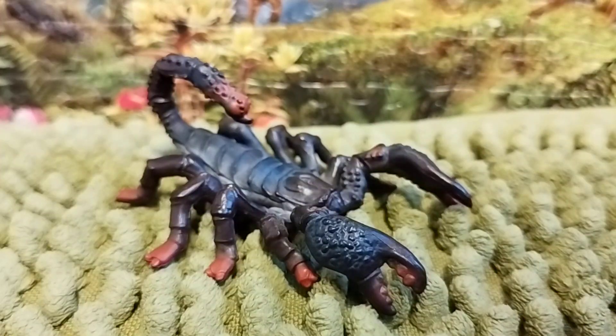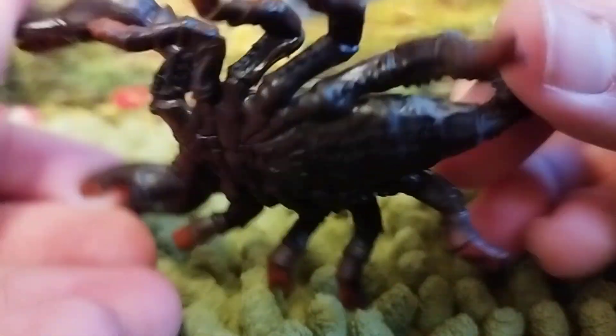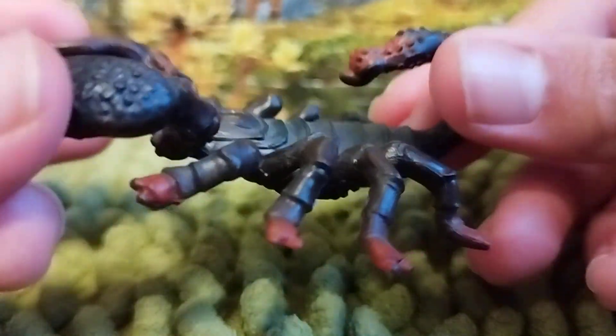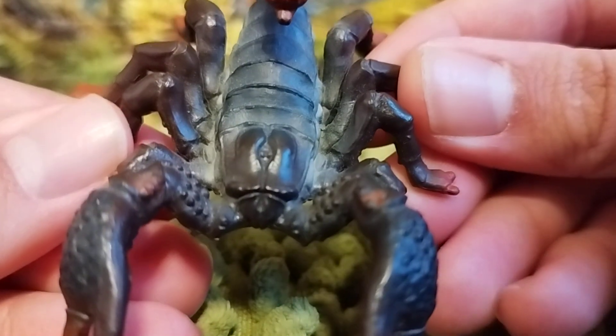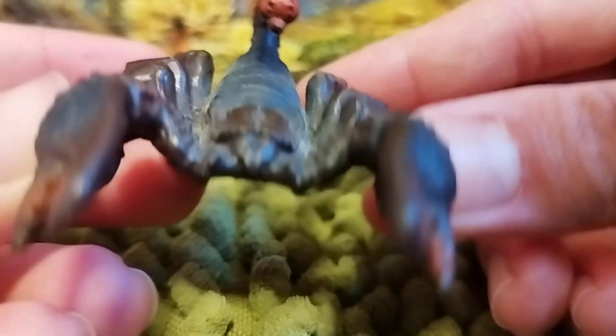The scientific name is Pandinus imperator, which is a very good one in the specimen list. Males often mate with females, but females are simply larger than males. The color scheme is actually very great on this scorpion — it's very black in color. The head looks very much like a scorpion, and it's a very good addition on this arachnid.